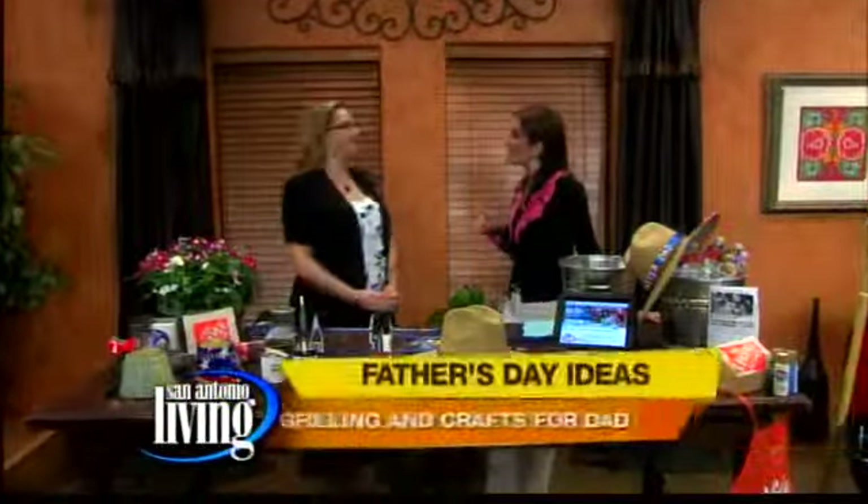Welcome back. Father's Day is right around the corner — it will be here before you know it. So we've got some great gift ideas. Adina is here to show us more on that, including something the kids can do.